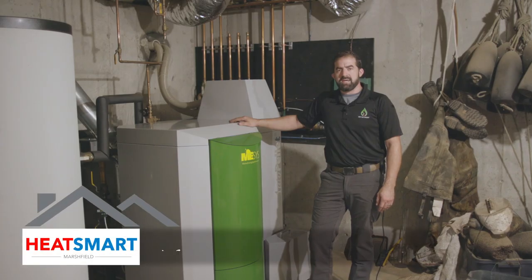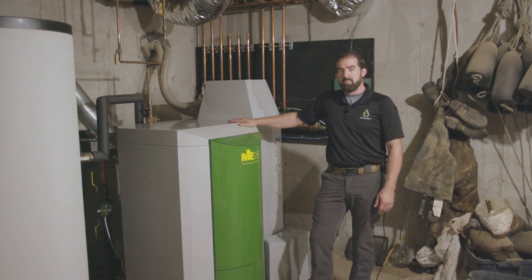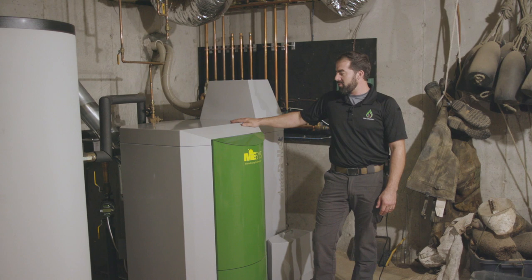I'm Ted Fountain, and I'm the owner-operator of New Day Energy. We are a wood pellet boiler specialist and installation company. This is a Maine Energy Systems wood pellet boiler — it's made in Bethel, Maine.